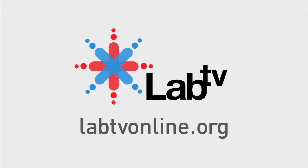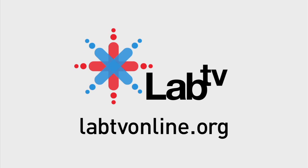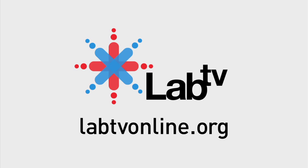To find out more about polymers, nanotechnology, and nanomaterials, check out labtvonline.org.